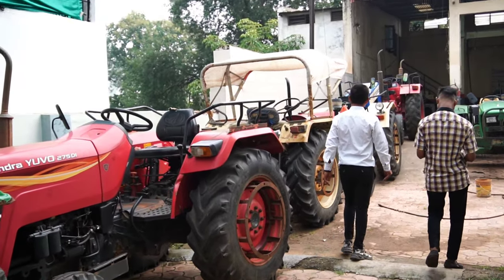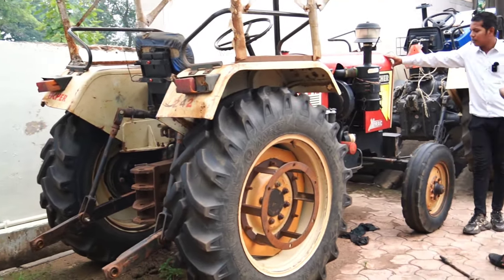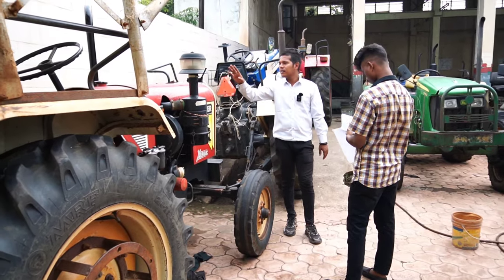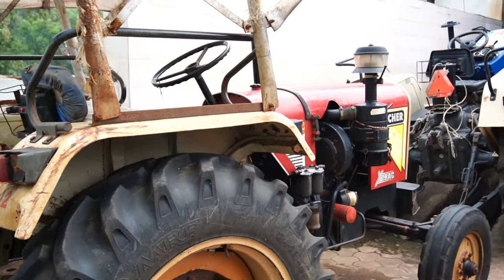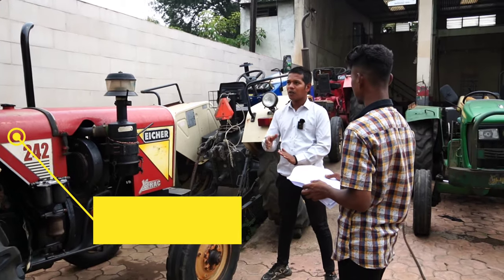Tell me about the next one. It is an Eicher in the 42-45 HP range. Let me see the condition. It is a 2019 model. What is the demand for it? ₹1,90,000. We will give it for ₹1,90,000. It is complete.